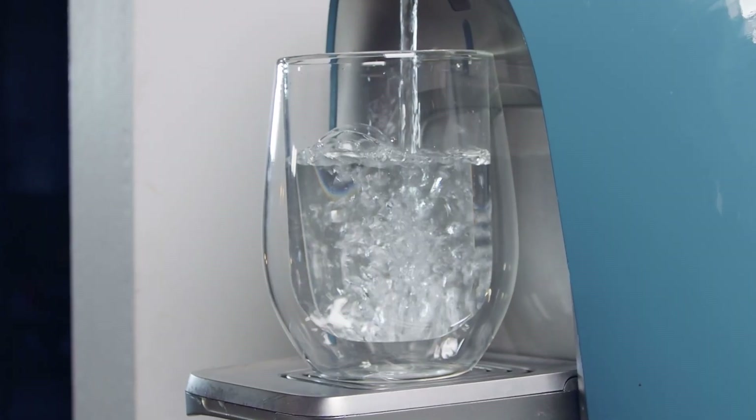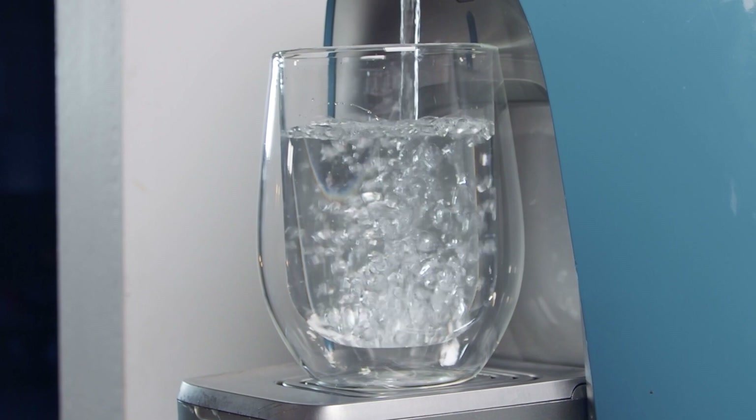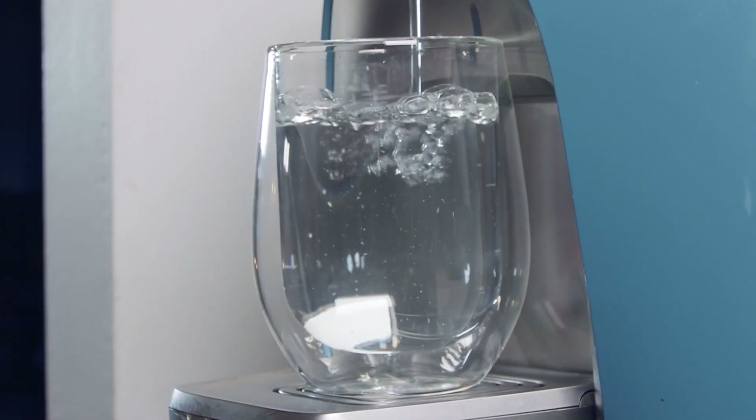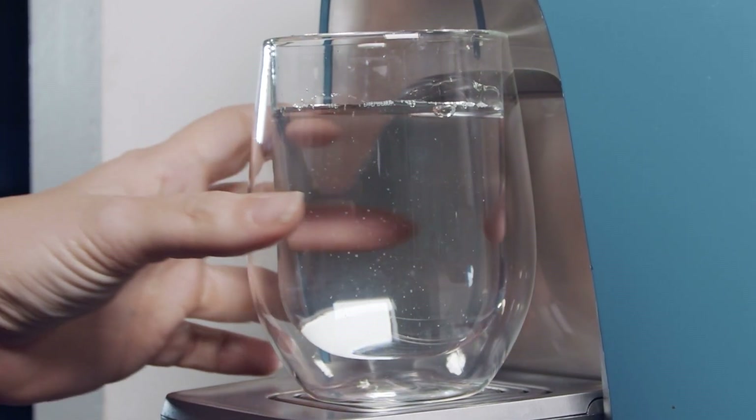Before you try this incredible fiber, it's important to remember that psyllium requires water for maximum efficiency. So make sure to drink plenty of water when you go for psyllium husk fiber.